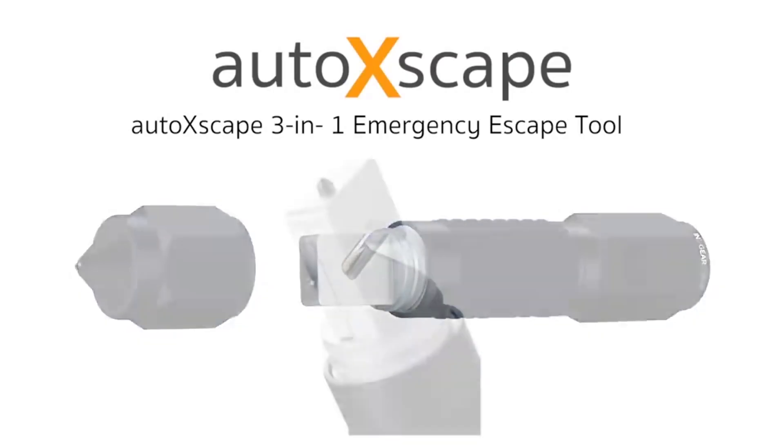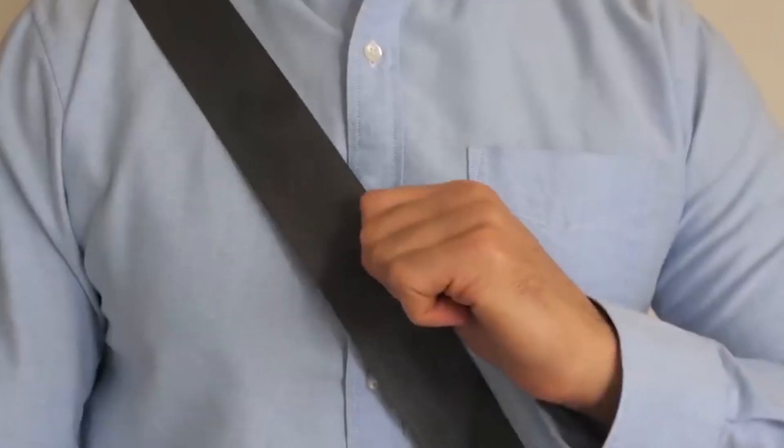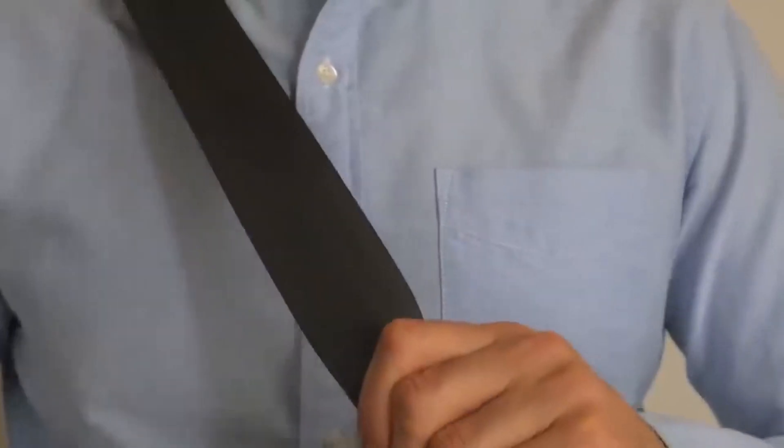Auto Xscape. This multifunctional instrument is a must-have because it can save your life in many different ways. Firstly, Auto Xscape has a safety knife capable of cutting seatbelts or any other kind of straps and cables.